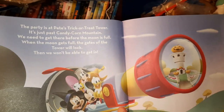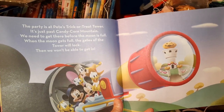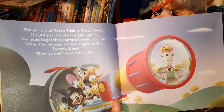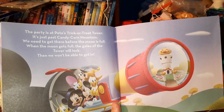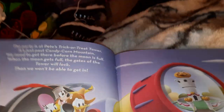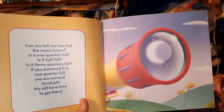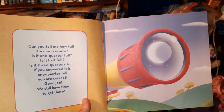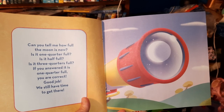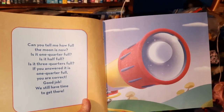The party is at Pete's trick-or-treat tower. It's just past Candy Corn Mountain. We need to get there before the moon is full. When the moon gets full, the gates of the tower will lock. Then we won't be able to get in. Can you tell me how full the moon is now? Is it one quarter full? Is it half full? Is it three quarters full? If you answered one quarter full, you are correct. Good job, we still have time to get there.